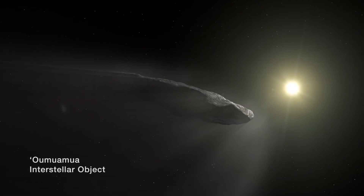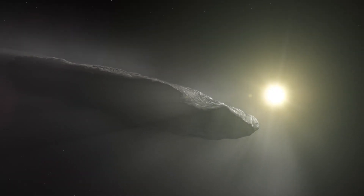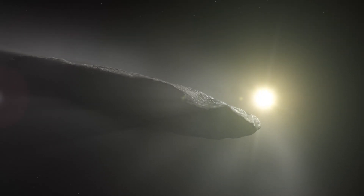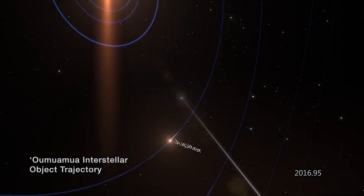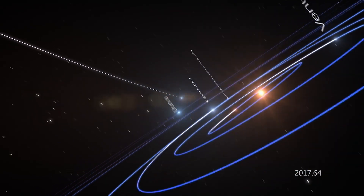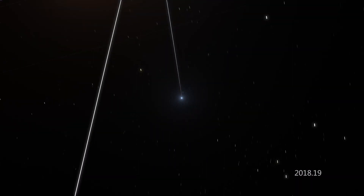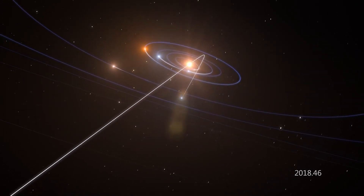Oumuamua, we know, came from outside of our solar system — it's like a big asteroid that was detected whizzing through our solar system. We wanted to use Hubble to observe it, and we were able to track it. This is not a simple operation; it's moving at more than 100,000 miles an hour. Being able to observe and track it is a wonderful capability that the operations team has enabled Hubble to have.